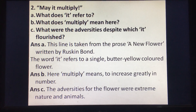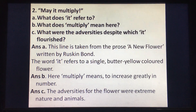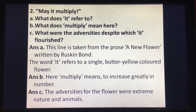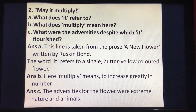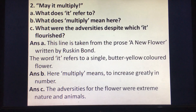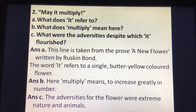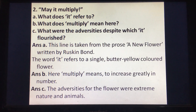Question number two — the quotation is: May it multiply? Question A: what does 'it' refer to? Question B: what does 'multiply' mean here? Question C: what were the adversities despite which it flourished? Answer A: this line is taken from the prose A New Flower written by Ruskin Bond. The word 'it' refers to a single butter-yellow colored flower. Answer B: here multiply means to increase greatly in number. Answer C: the adversities for the flower were extreme nature and animals.